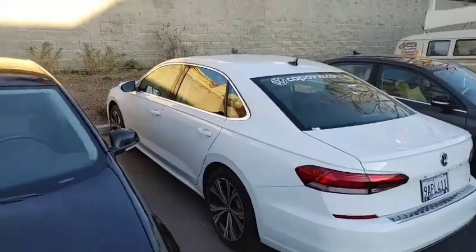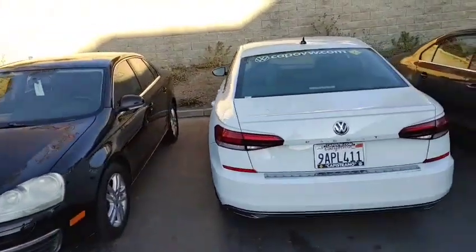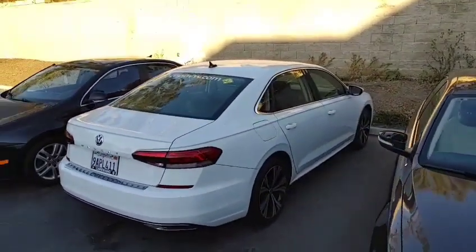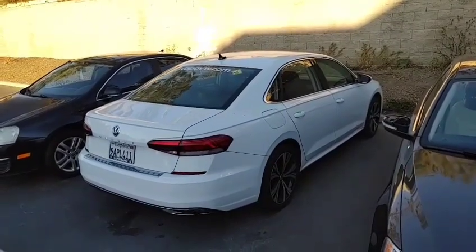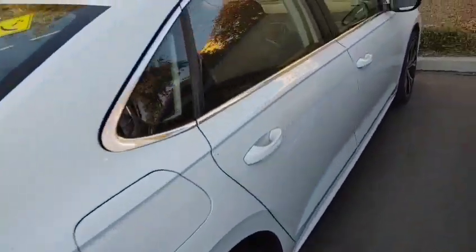I just wanted to let you know this car has everything: the sunroof, the nicer wheels, leatherette heated seats, all the safety features — autonomous braking, rear traffic, blind spot monitoring sensors, Apple CarPlay, Android Auto. Great white color too — white is super cheap for insurance, which is nice.